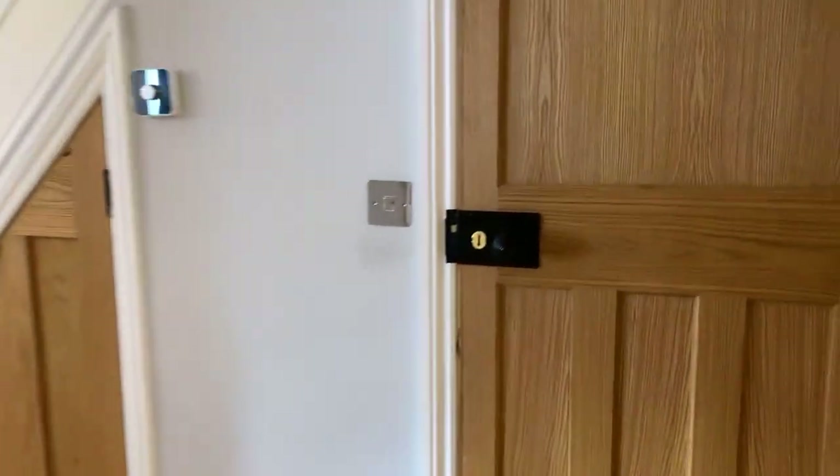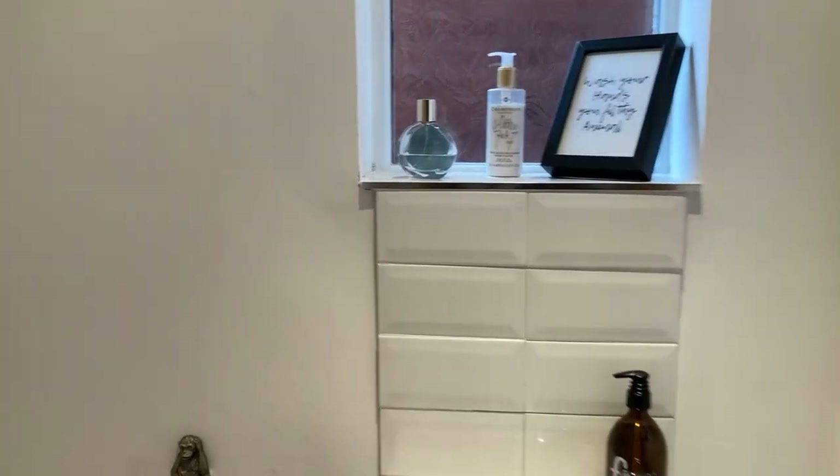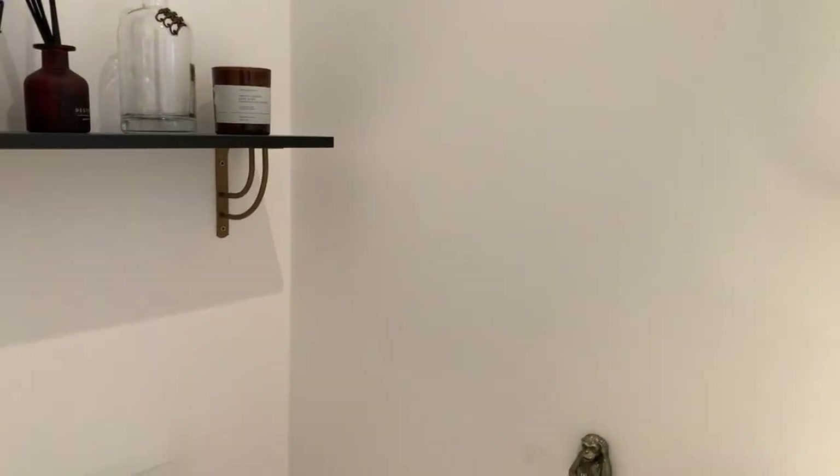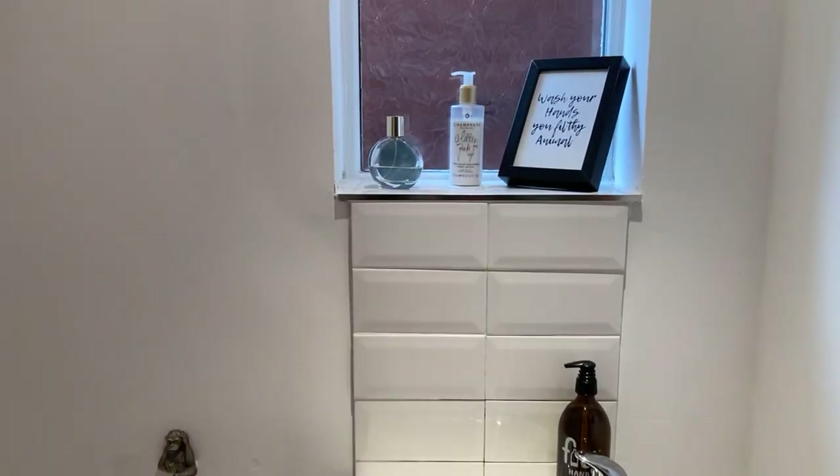Opposite here you have the downstairs toilet and the vanity sink unit. Again, really well finished.